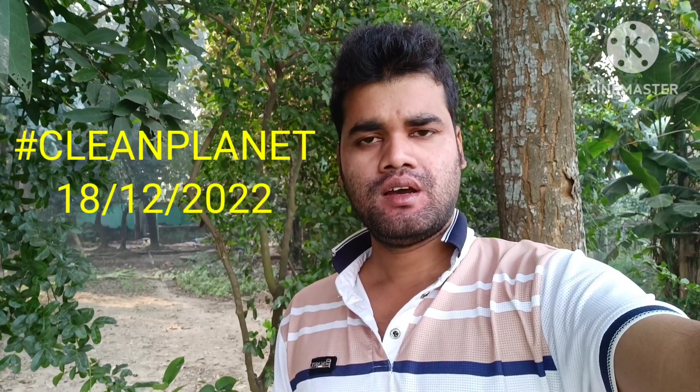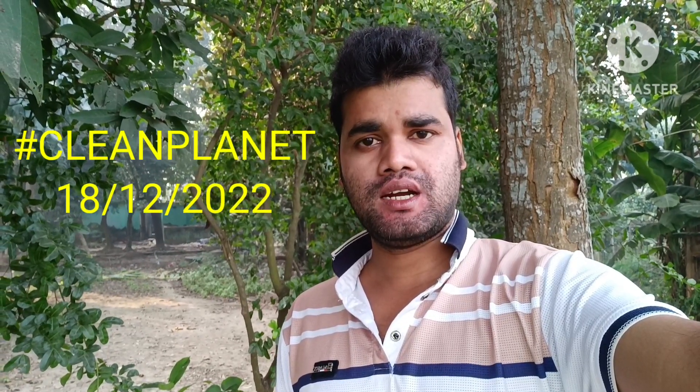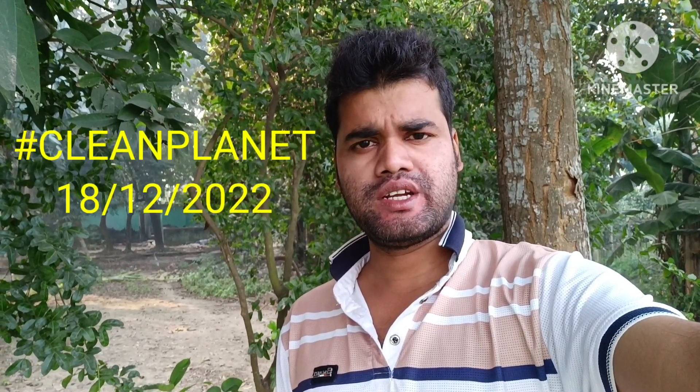Welcome friends, welcome back to my another clean planet wall. This is Sunday 18 December 2022, now morning time.